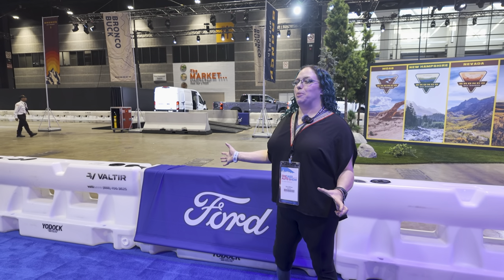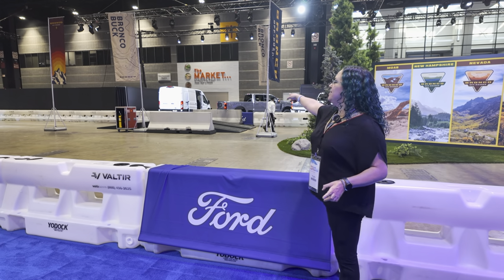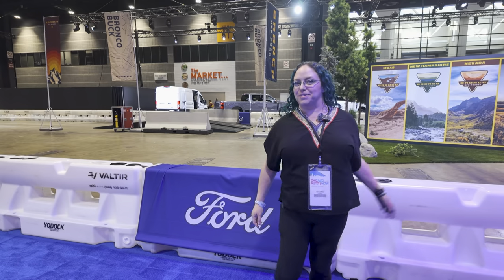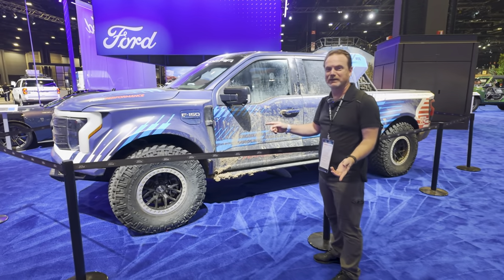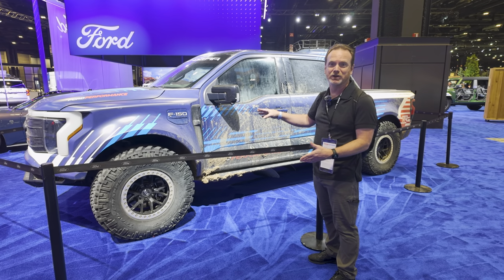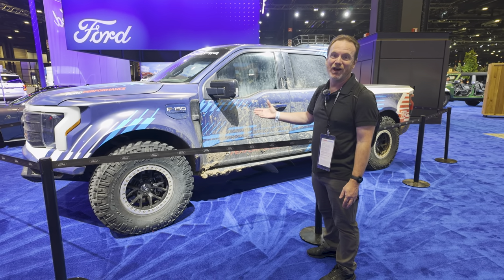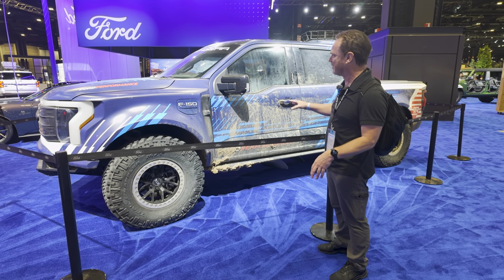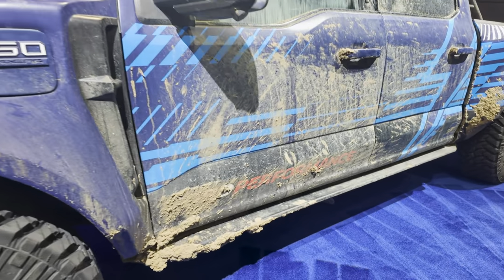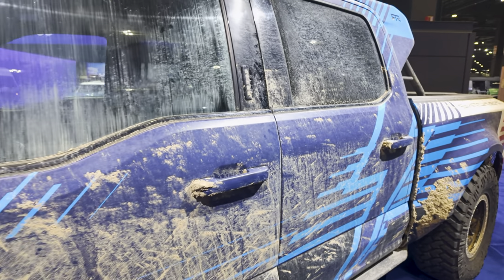Standing right in front of the whole Bronco setup. Once the event starts this can be really noisy with Broncos bouncing around. Right behind that is an e-transit — super cool to see. We also have a one-off created by Ford Performance: an off-road version of the Lightning, an e-demonstrator to show what's capable. With the mud from King of Hammers still caked on it.